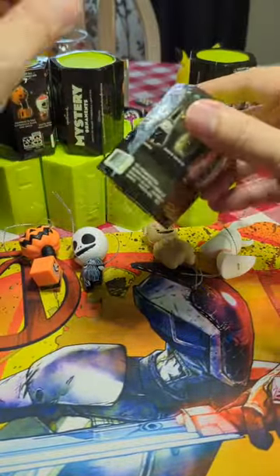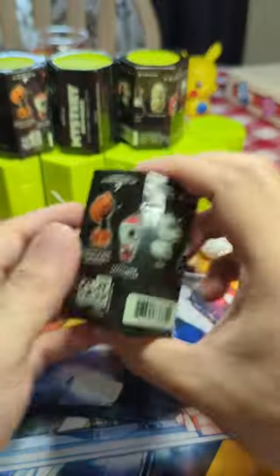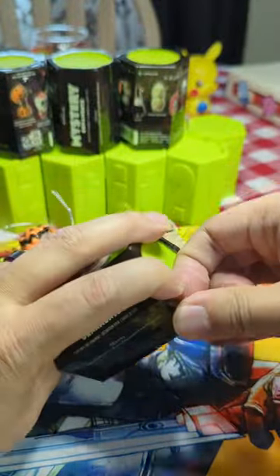These all sound the same. This one sounds super heavy. I don't know. I'm gonna go with this one today. I'm not gonna say anything this time — we're just gonna open it.